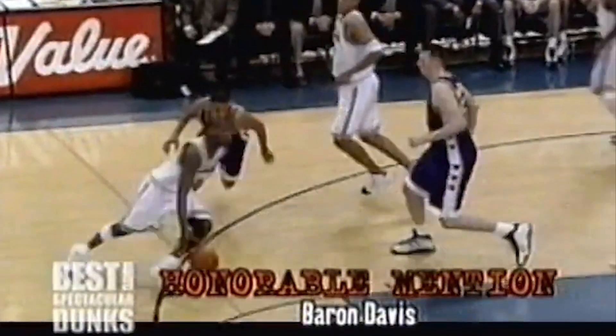Baron Davis to the hoop. Oh, my goodness! Are you kidding me, Baron? Are you serious on that one? How about — let's explode from about seven feet.